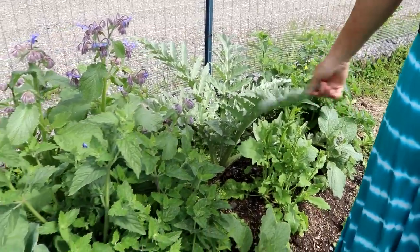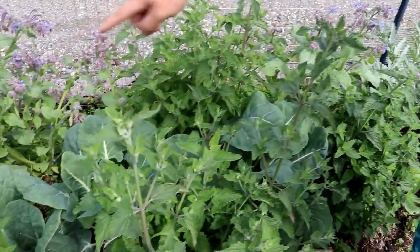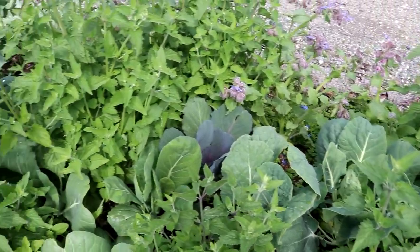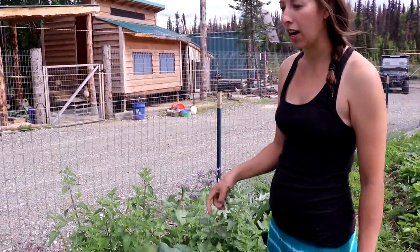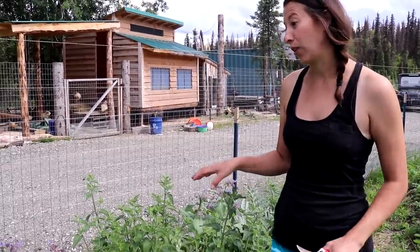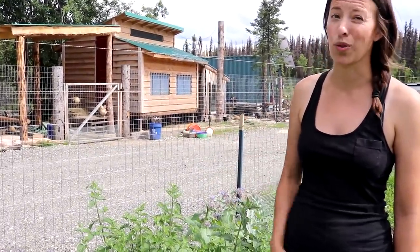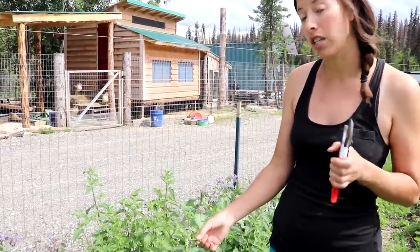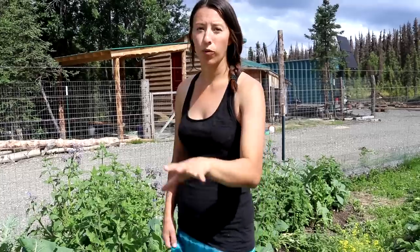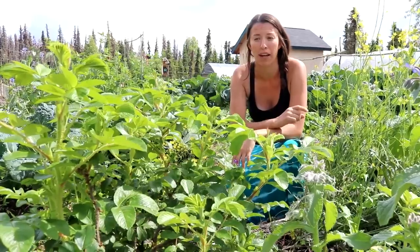In this bed we have artichokes we're trying this year — probably not a great year for them — plus catnip that perennialized. We have late-round cabbages, cauliflowers, and broccolis. The catnip wasn't expected to perennialize and I have a lot of it now. I'll probably harvest it at end of year and dig up its roots since I want this space for food crops — catnip is great for tea and as a mosquito repellent, but I just don't need this much of it.